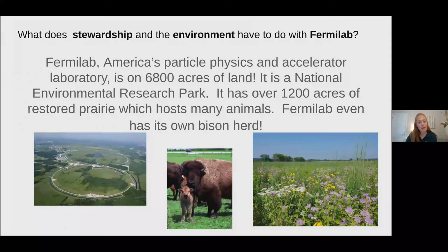Fermilab is America's particle physics and accelerator laboratory. That means that scientists here study the very tiniest things that you can't even see — what the world is made out of — and how those things work. Fermilab is located on 6,800 acres of land, which is about 10 square miles. We have been designated a national environmental research park, meaning we are like an outdoor laboratory. We have over 1,200 acres of restored prairie with many animals, and even a herd of bison that you can come visit when we open again to the public.